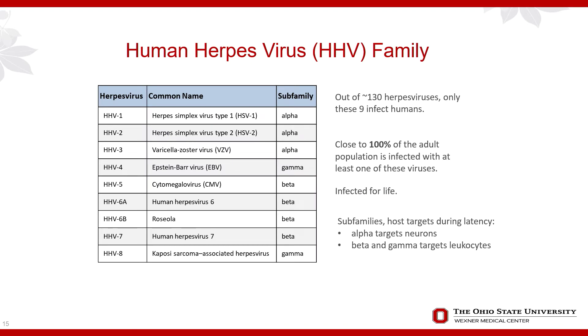Turning to human herpes viruses — there are nine that are clinically relevant and infect humans. Almost 100% of individuals have been impacted by one or another at some point. Once infected, always infected — latency is a hallmark. They can be classified into subfamilies alpha, beta, and gamma. The alpha viruses, such as HHV-1, HHV-2, and VZV, target neurons, while beta and gamma viruses target leukocytes.